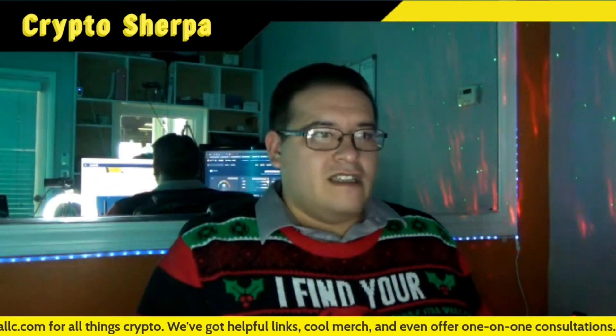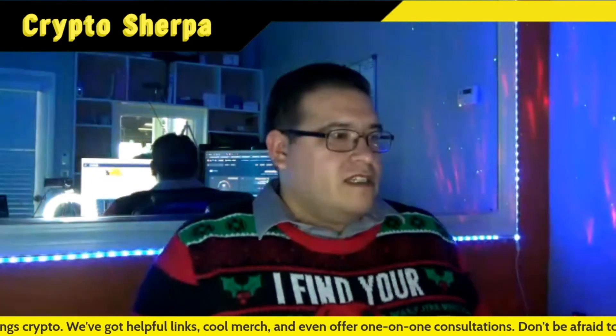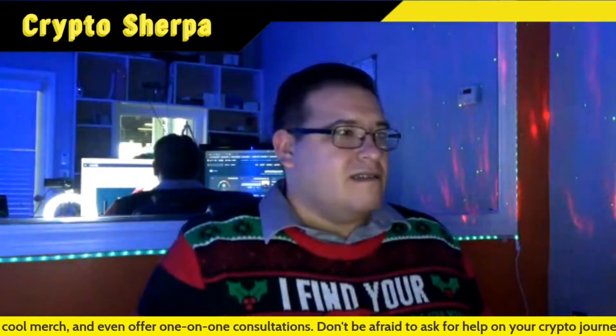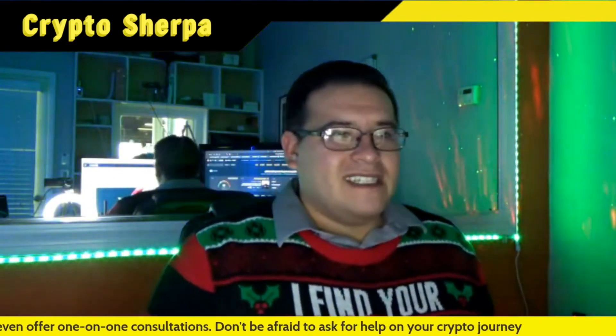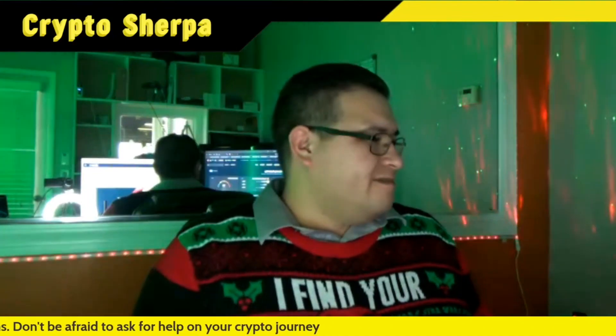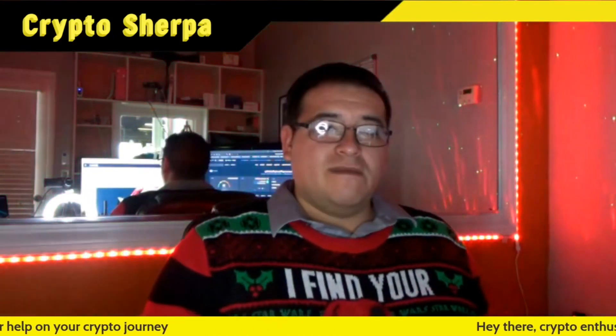Congratulations on that upgrade, Chainlink. I personally don't stake Chainlink — it's not that it's not a good project or anything, I just never got into it. There are so many cryptocurrencies out there, it's kind of hard to get them all. If you guys did enjoy this news article, smash that thumbs up, subscribe to the channel, and until next time, the CryptoSherpa is out.